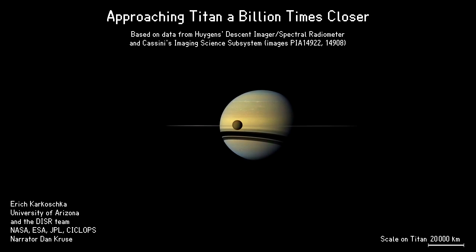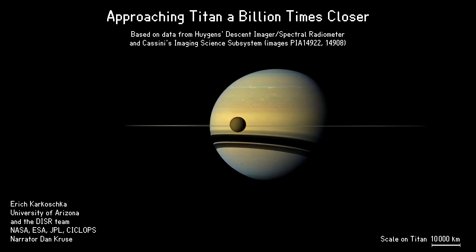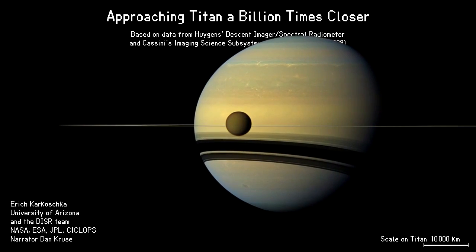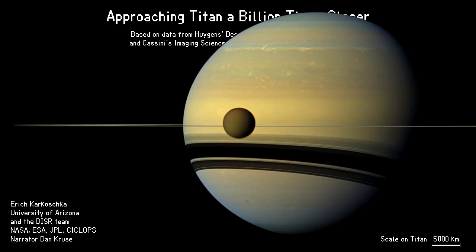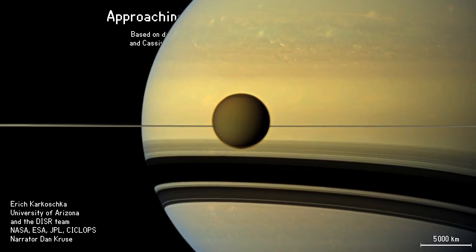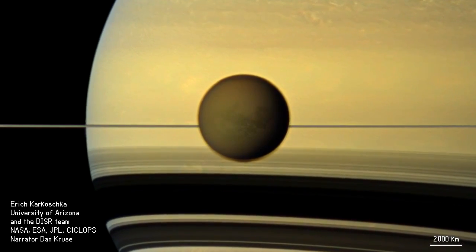We embark on a journey that will bring us a billion times closer to Titan's surface. Titan is Saturn's largest moon, right in front of Saturn's disk in this image taken by the Cassini spacecraft. Saturn's atmosphere shows a banded structure and a number of storms. We view the edge of Saturn's gigantic ring system.